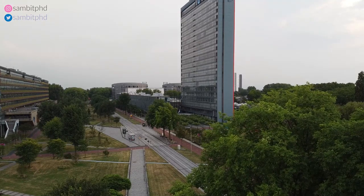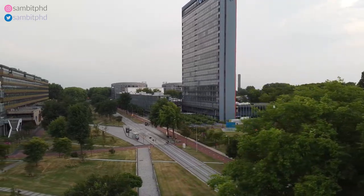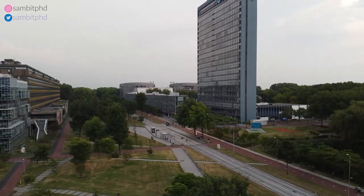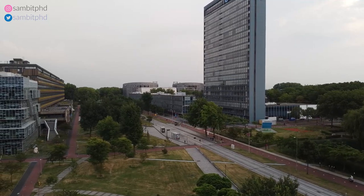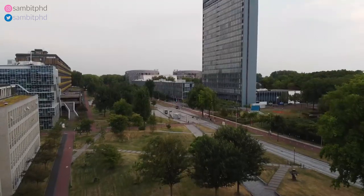The EEMCS building is the tallest building in the whole of Delft, and you can see it from most of the houses. If you go to the top of EEMCS, maybe I can show you from some houses how it looks.